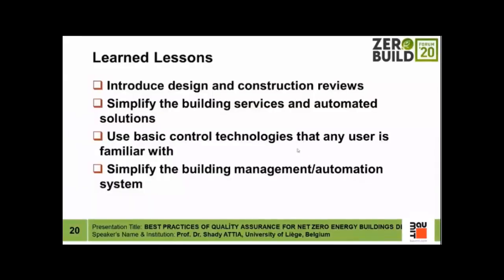Introducing design and construction reviews is another key learned lesson. Once a company is aware of the complexity of these buildings and requires a phase of quality assurance after design and after construction, the quality of buildings is remarkably improved. We should also simplify building services and automated solutions — simplify overall mechanical systems, integrate them with HVAC, and introduce simple overriding automated solutions with basic control technology that users are familiar with.